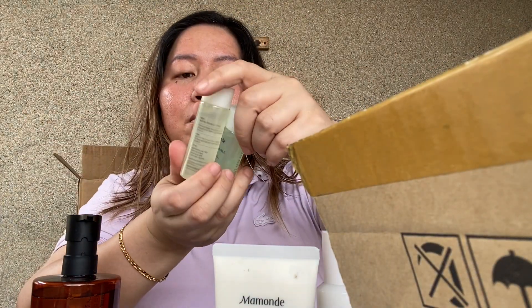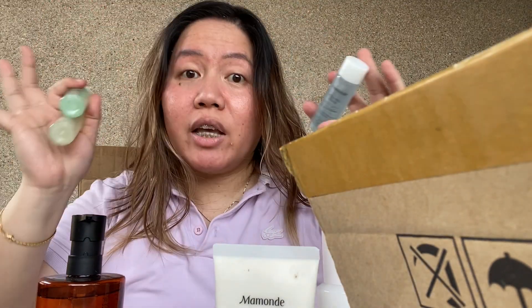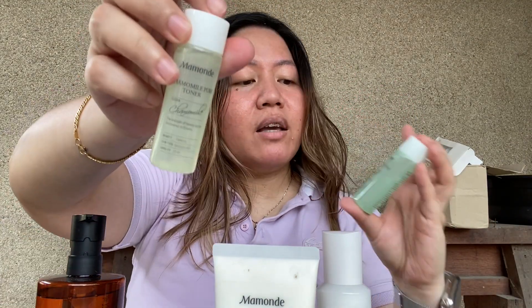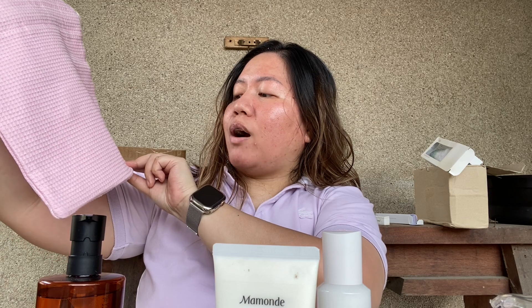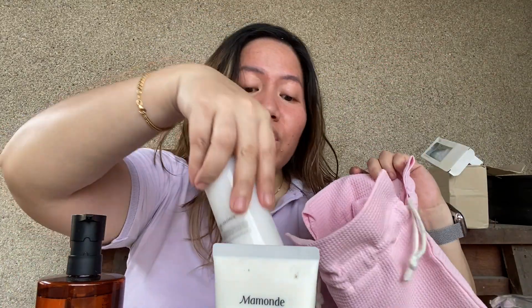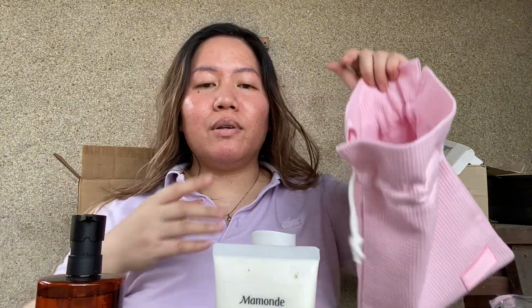The seller also gave me freebies: the Mamonde Chamomile Pure Toner, Mamonde Centella Trouble Toner, and an Aqua Peel — I'm scared whenever I see 'peel'! I'd rather have the calming toner since my face is so red. I also got this Mamonde bag — it's 'A Positive Beauty Powered by Floral Science' — so cute, and the pink is baby cool-toned pink, not coral.